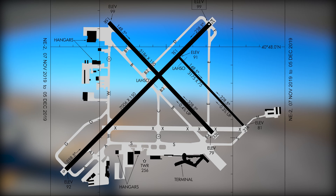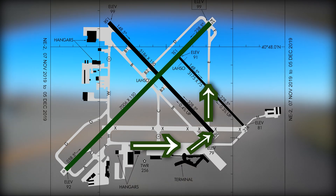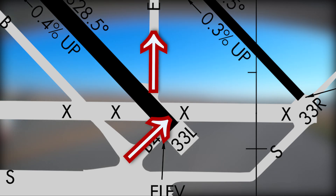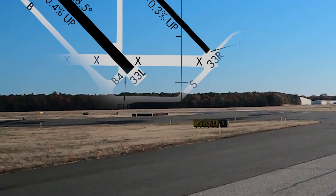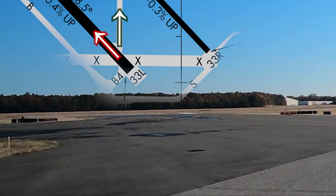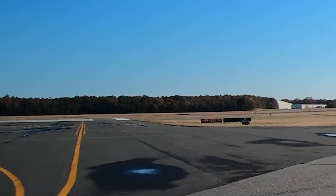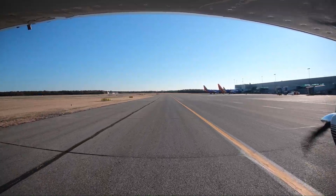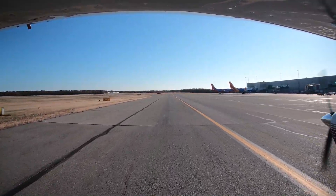Aircraft taxiing for runway 24 via Sierra or Bravo, Bravo 4, Echo, have missed the fact that Bravo 4 and Echo are not directly across the runway from one another. As a result, there have been incidents of aircraft continuing to taxi onto 33L having missed the turnoff for Echo. What should have been a quick runway crossing becomes a go-around for traffic landing 33L and a very hazardous situation. Attention to moving maps or airport diagrams illustrates this issue and should alert the taxiing pilot to the hazard.